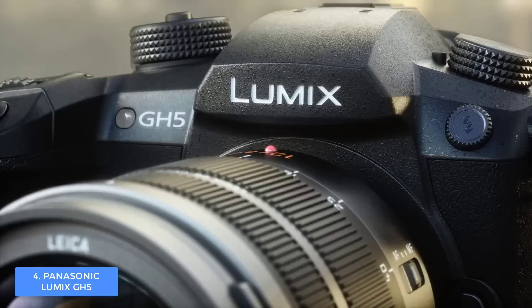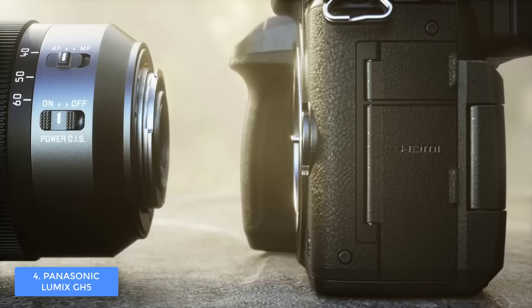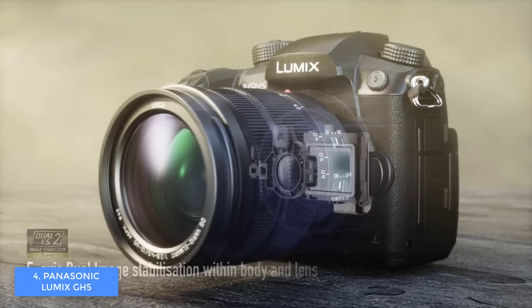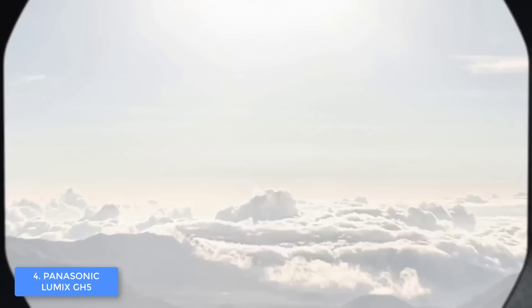This camera sports a 20.3 megapixel micro four-thirds image sensor with no low-pass filter, which means it is highly responsive so you can capture breathtaking images without any problem. Another great thing about this camera is the 5-axis Dual I.S. 2.0, which reduces blur and lens shake to a minimum, so all of your photos and videos will be razor sharp. You can also record videos in 6K resolution at up to 30 FPS and 4K videos at 60 FPS.